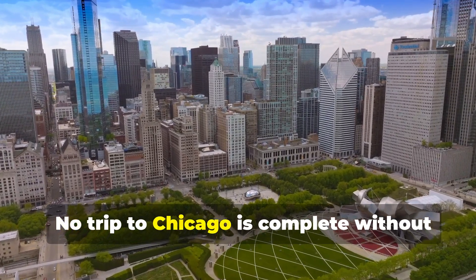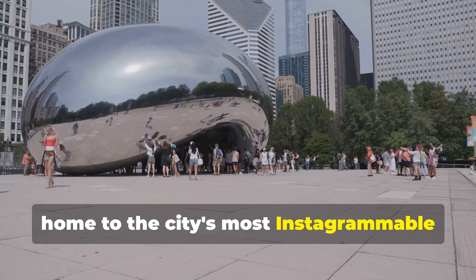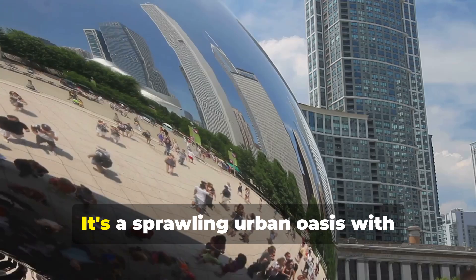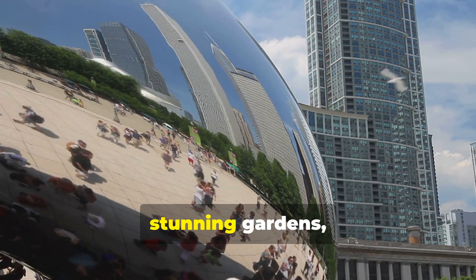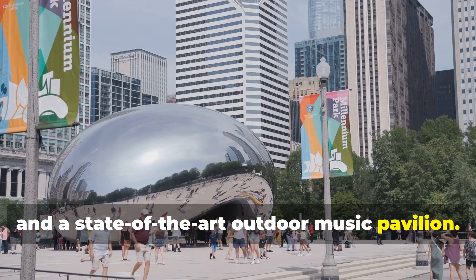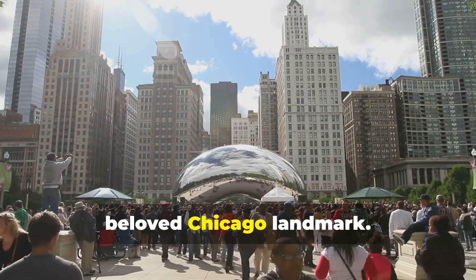No trip to Chicago is complete without visiting Millennium Park, home to the city's most Instagrammable attraction — Cloud Gate, affectionately known as The Bean. It's a sprawling urban oasis with stunning gardens, sculptures, and a state-of-the-art outdoor music pavilion. So grab a picnic basket and enjoy this beloved Chicago landmark.